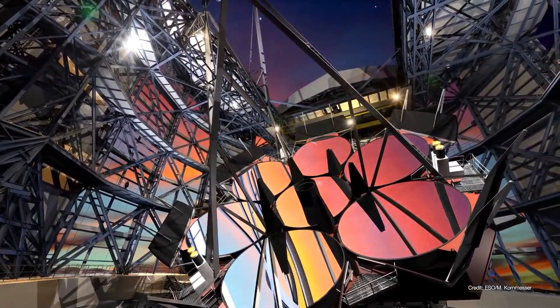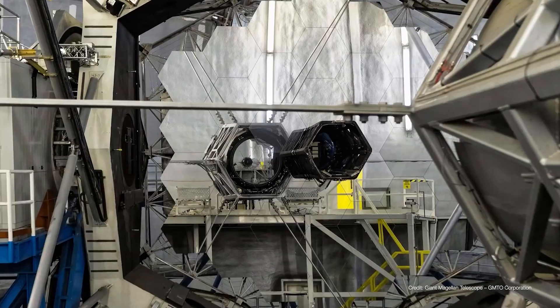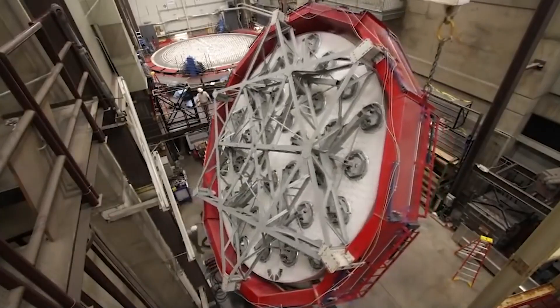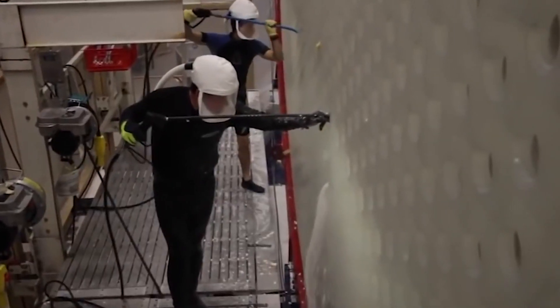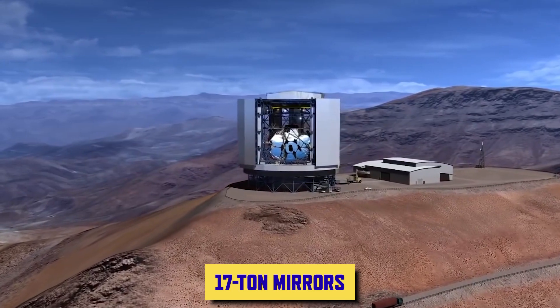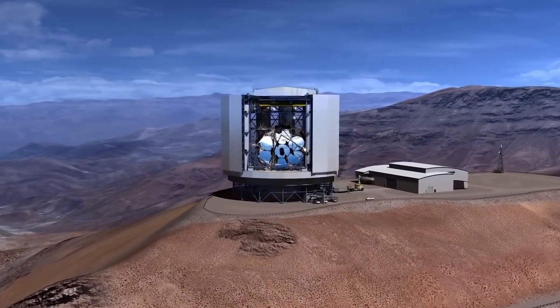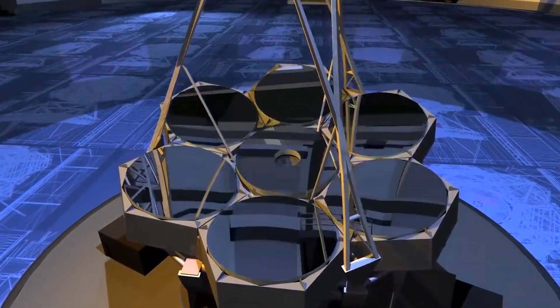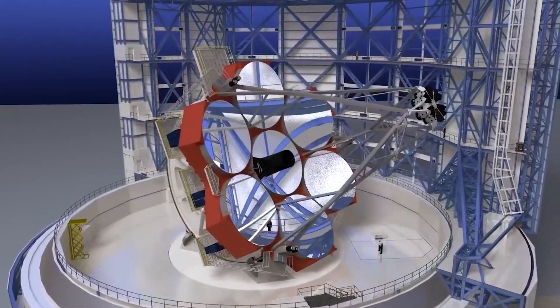Before the Giant Magellan Telescope can power on, there is still a lot of work to do. The fifth mirror is already cooling in the furnace, and three more must be cast, including one additional outer mirror to keep the telescope operational while mirrors are cleaned and recoated with aluminum. The 17-ton mirrors must also be transported from Arizona to Chile in articulated, temperature-controlled, shock-absorbing boxes by port through either Houston or Los Angeles.